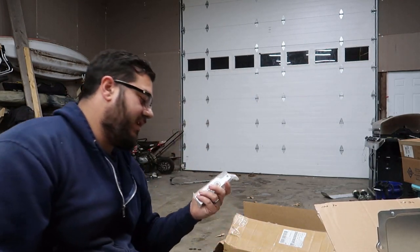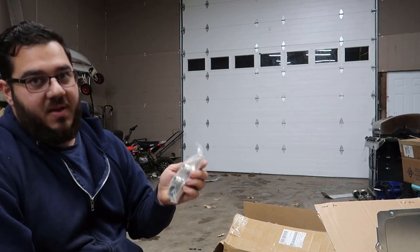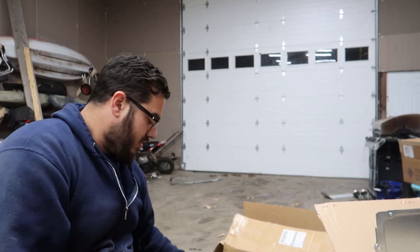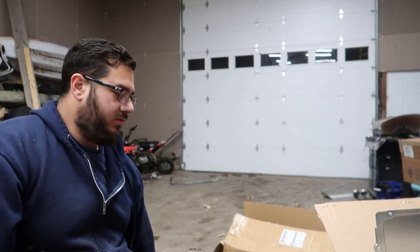I also got the adapter plate that connects to the pan with a dash-10 line so I can run a remote oil filter.